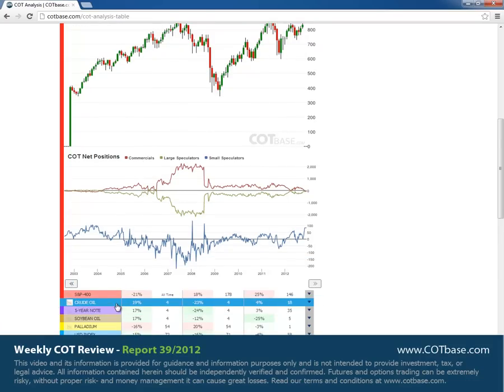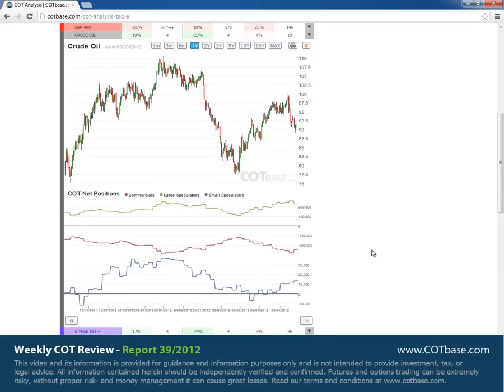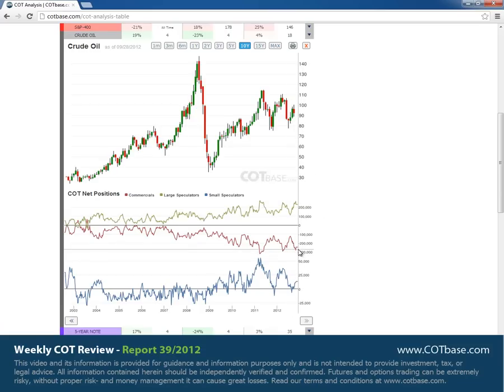Moving on to crude oil where we had a 19% change. The change size is larger than average. Opening the 10-year chart to see all this in a wider perspective: commercials and large speculators are both in extreme territory. Small speculators are not that extreme. Looking at the last two occasions when we had this relative top in prices, you can see that large speculators and commercials were more or less extreme.